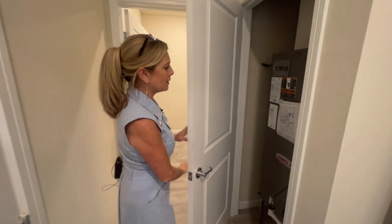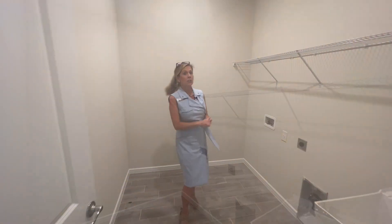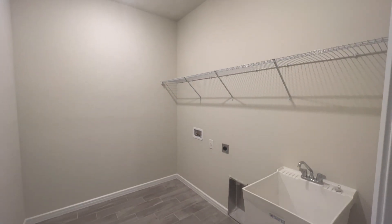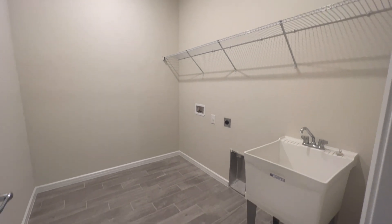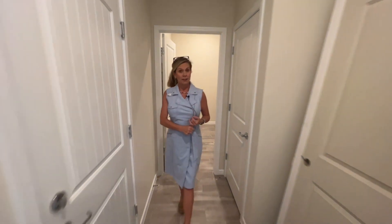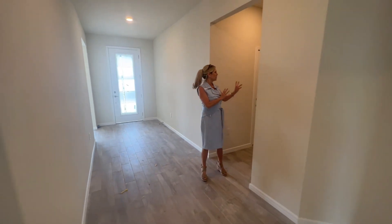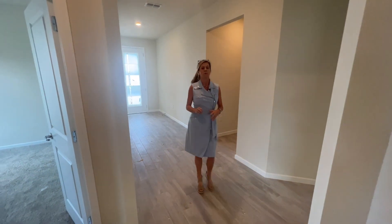Over here you're going to have your AC handler, and then tucked back over here is going to be your laundry room. This porcelain tile is extended into this room and you also have the laundry sink already added. So far we've got the flex space up front, a large wide foyer, an extra little nook for cubbies, and the really big laundry room.